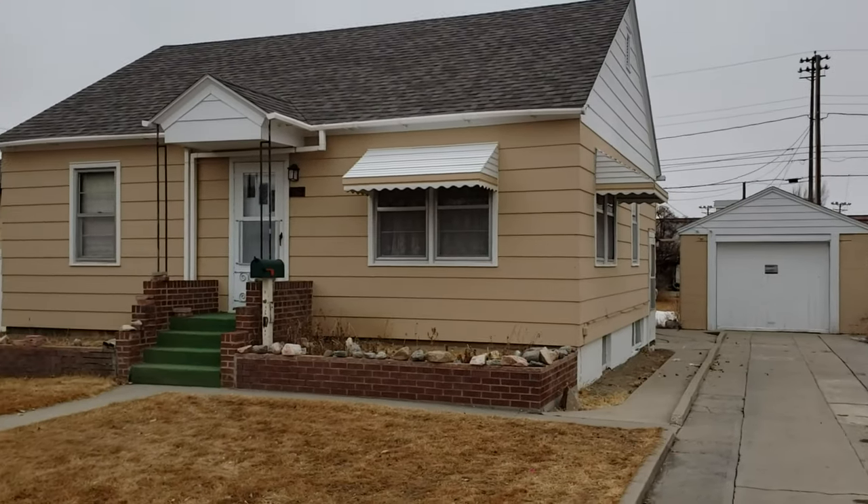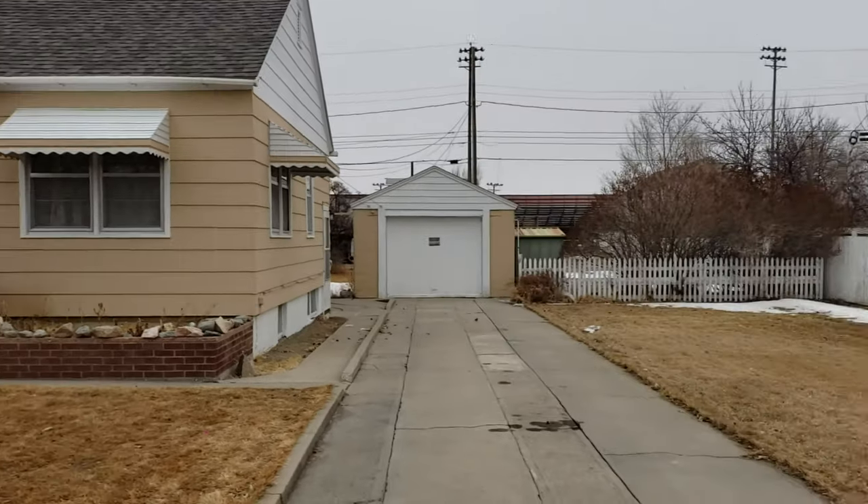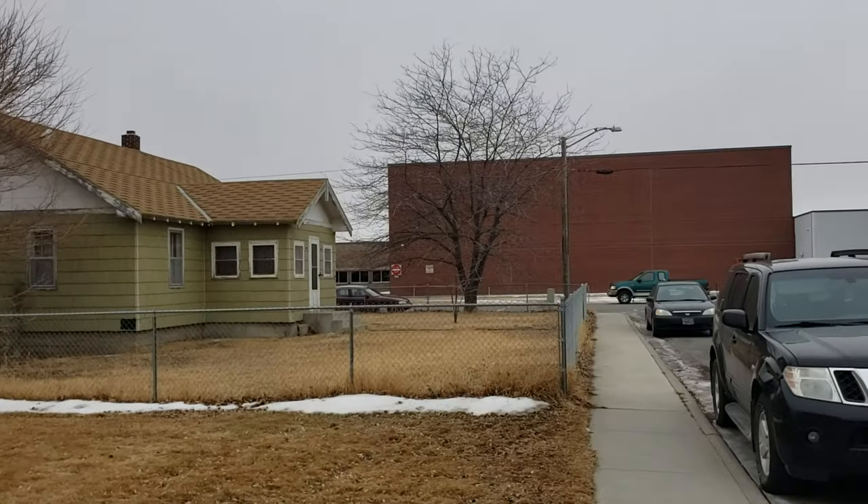Hey guys, it's Nathan with American West Realty. This is another quick tour of 425 North Day Street. We finished the cleanup inside. It's a little windy out so I'm gonna make this quick. I'll turn the camera around, take you through the outside and the inside. This is 425 North Day Street — if you look down here to the side, there's the middle school, to give you an idea of where we're located.